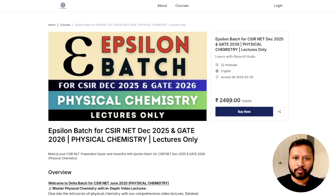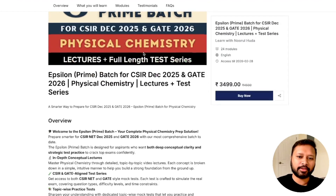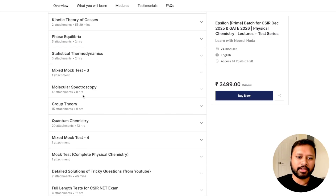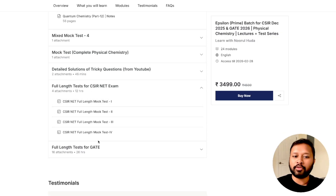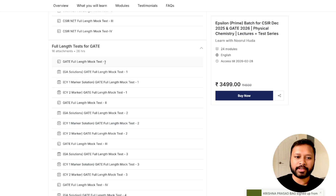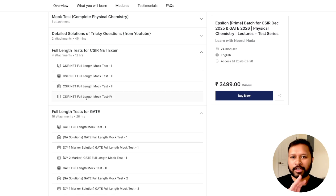Now let me show the epsilon prime batch. All the same content from epsilon is here — lectures and notes for quantum chemistry and all topics — but additionally you get full-length tests for CSIR NET. You can see four full-length mock tests for CSIR NET and four full-length mock tests for GATE. After each test, there are also video solutions. Gate video solutions are already uploaded; CSIR NET solutions will be uploaded over time.